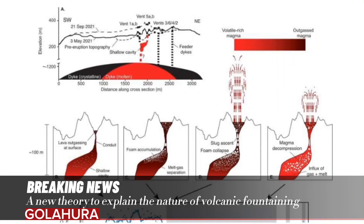A new theory to explain the nature of volcanic fountaining. A multi-institutional team of Earth scientists, meteorologists, geologists, and volcanologists has developed a new theory.